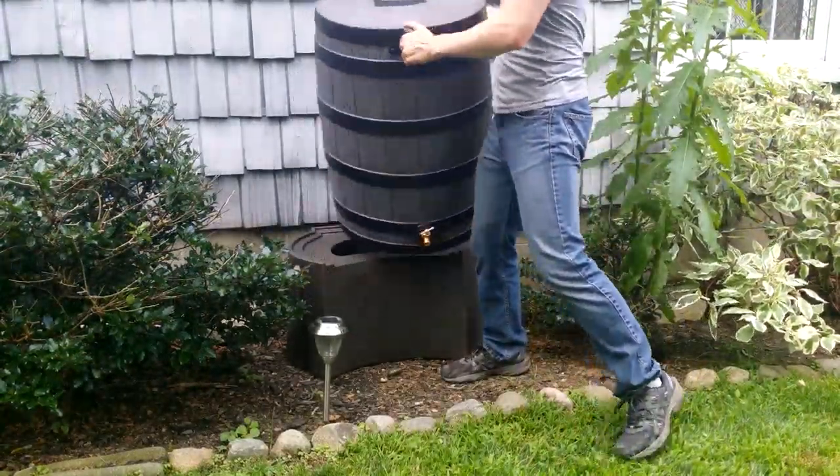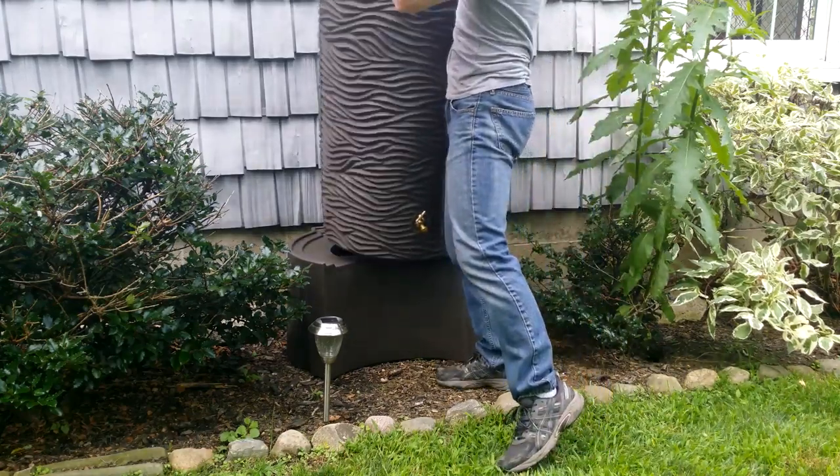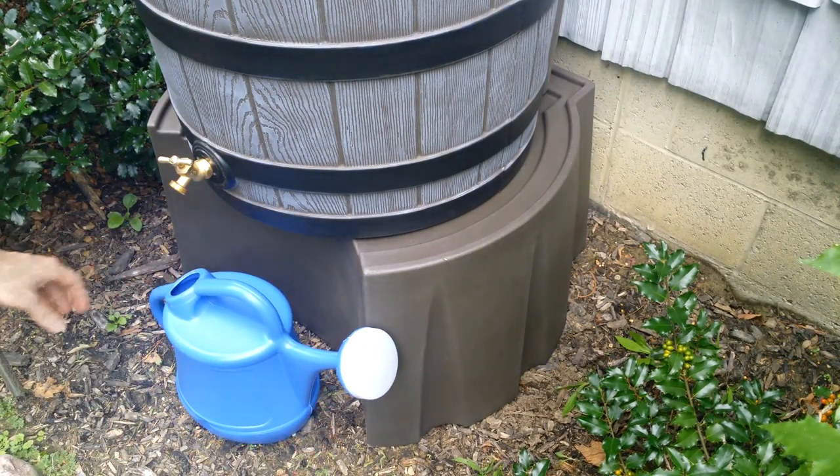The keyhole geometry and plethora of color options allow you to easily swap out most every Good Ideas rain barrel. Once installed, you'll have support that maintains a flat bag profile, raises water pressure, and makes room for buckets and hoses.